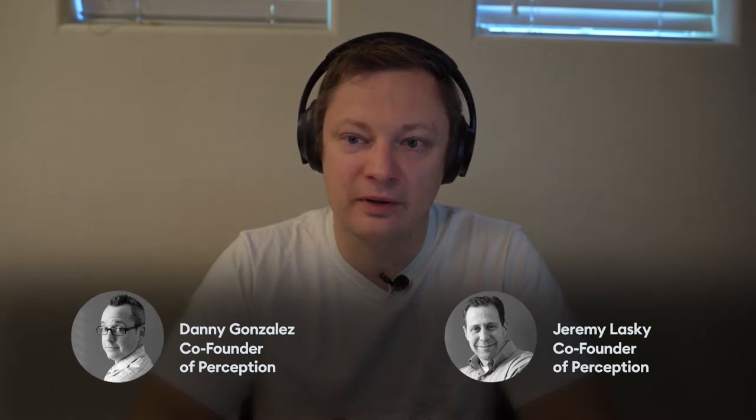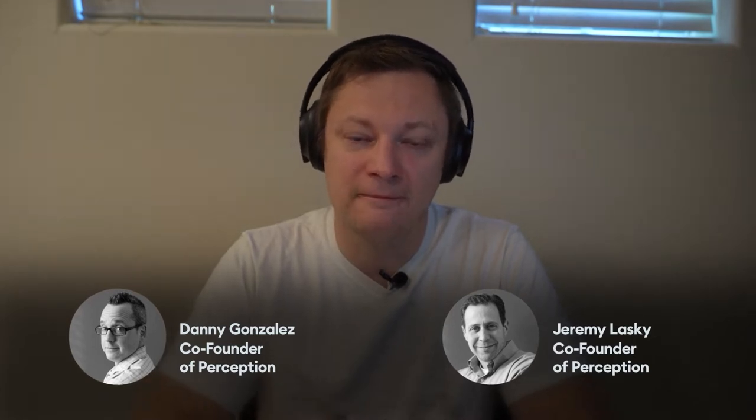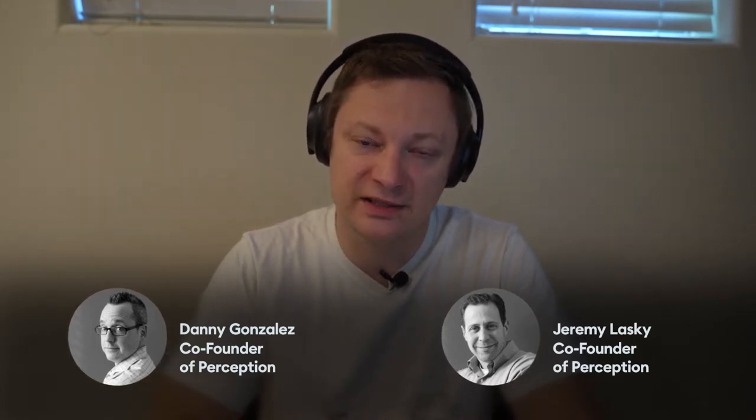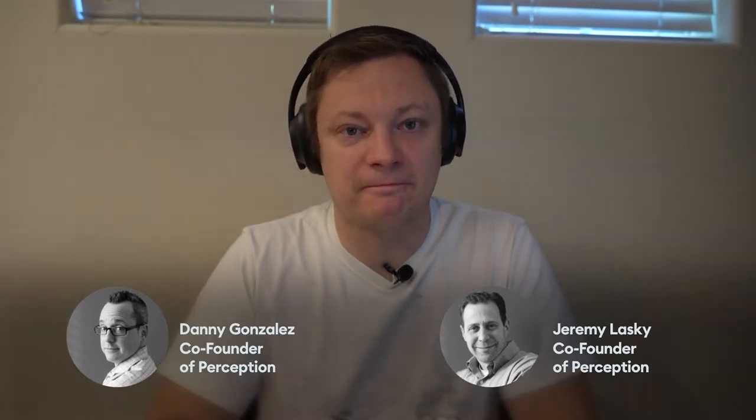We have an unusual couple of guests — Danny Gonzalez and Jeremy Lasky from Perception VFX. This is an unusual studio. They create interfaces for all kinds of sci-fi movies, and they did a bunch of fictional interfaces for Marvel films. They are using that experience to create data visualization technologies for real businesses.